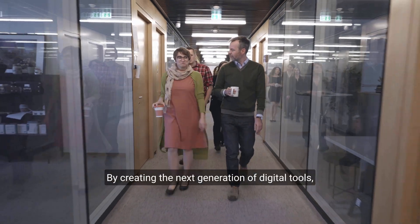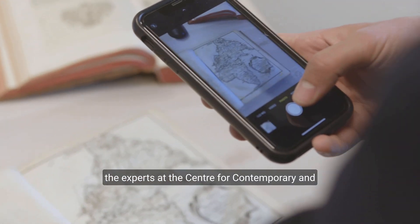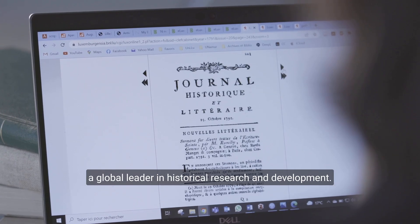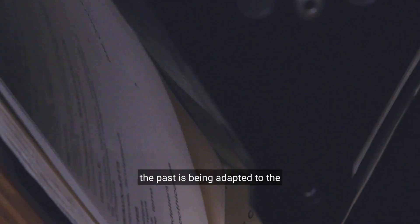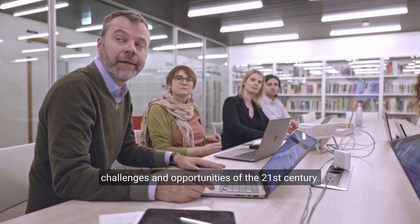By creating the next generation of digital tools, the experts at the Center for Contemporary and Digital History are working to establish Luxembourg as a global leader in historical research and development. Through their work, the way we understand the past is being adapted to the challenges and opportunities of the 21st century.